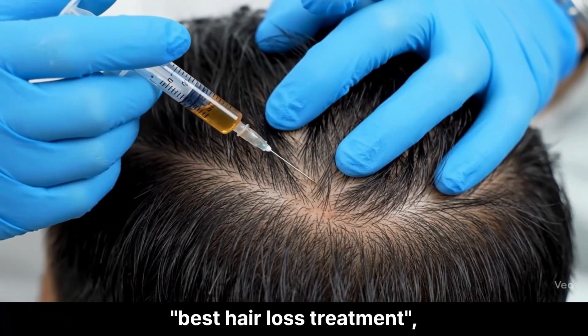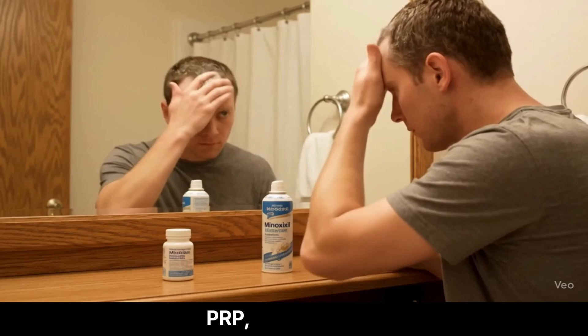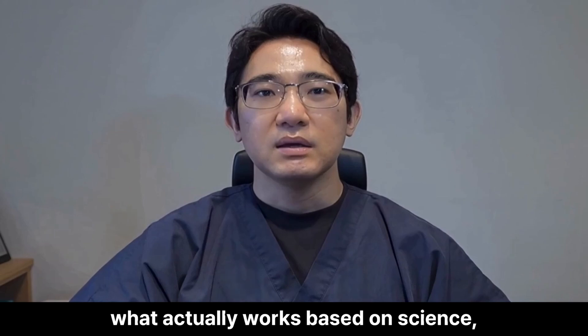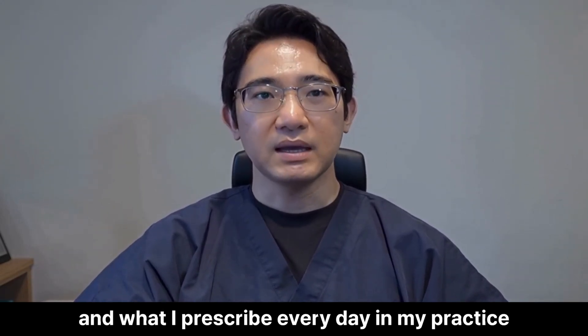If you've ever googled best hair loss treatment, you've probably seen everything from pills, PRP to stem cells, and maybe even shampoos. I'm here to tell you what actually works based on science, patient outcomes, and what I prescribe every day in my practice.